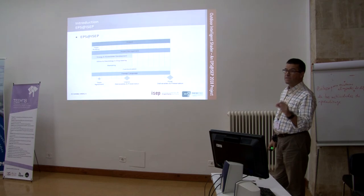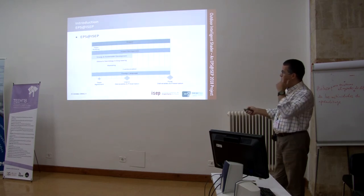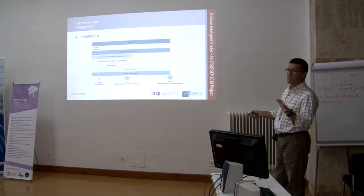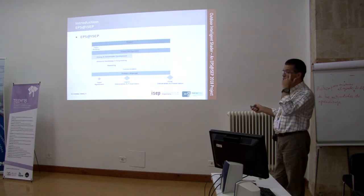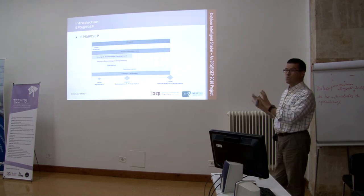The team agreement specifies what they should do in case there are problems inside the group. Typically there are some problems since they've never worked together — they're from different countries, nationalities, and backgrounds. They have interim presentations where they deliver reports and make a presentation, evaluated through peer assessment and teacher assessment, which mainly gives feedback on how to run the project. For the final evaluation, they deliver a new report, prepare a paper, a video, and make a final presentation, which determines their final grades.